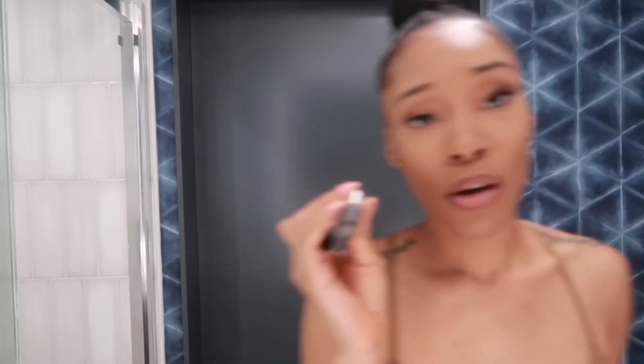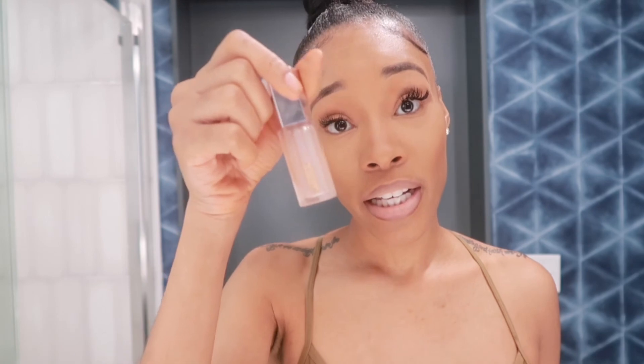I blend it in. Then I'm gonna go in with my MAC lipstick in the shade Influentiality - it's a cute little nude, I just like it for daytime. And put that in the middle. Then I go over with my Fenty gloss - this is the shade Glass Slipper, it is a clear gloss. I just pack that on - nice and juicy y'all. That combination on your lips - boom, it's a combination girl!